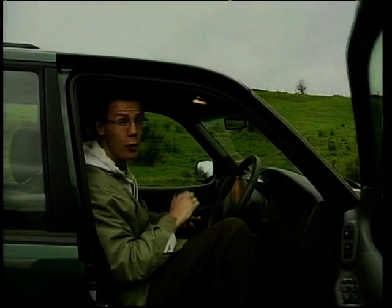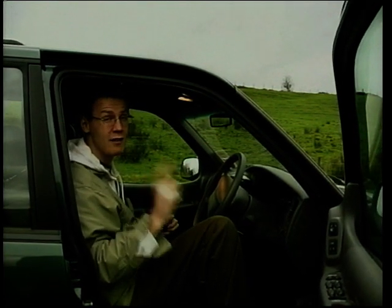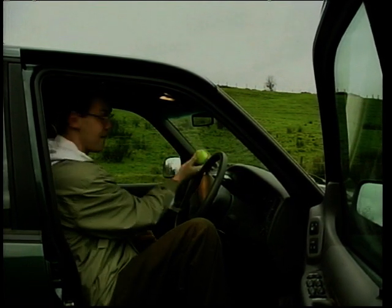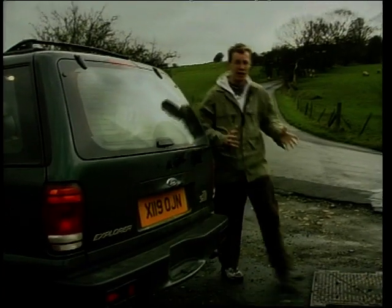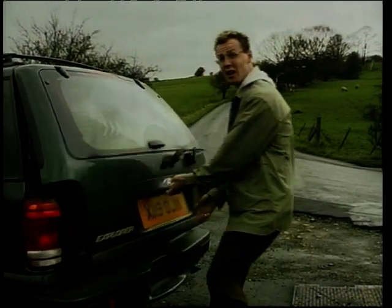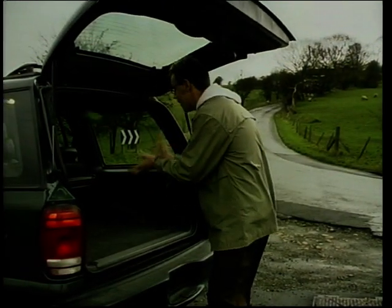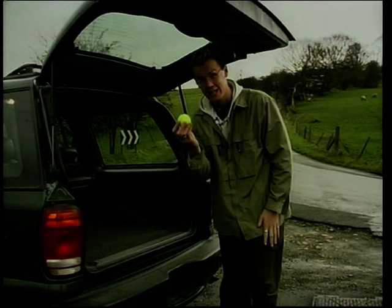Whilst the huge fuel bills on this car might be a disappointment, the huge amount of luggage space and legroom isn't. For this, I've got a simple experiment with the lowly tennis ball. Bear with me here. This is very clever. This really is quite impressive — it's actually one of the longest vehicles in its class. And there you go, that's how big it is.